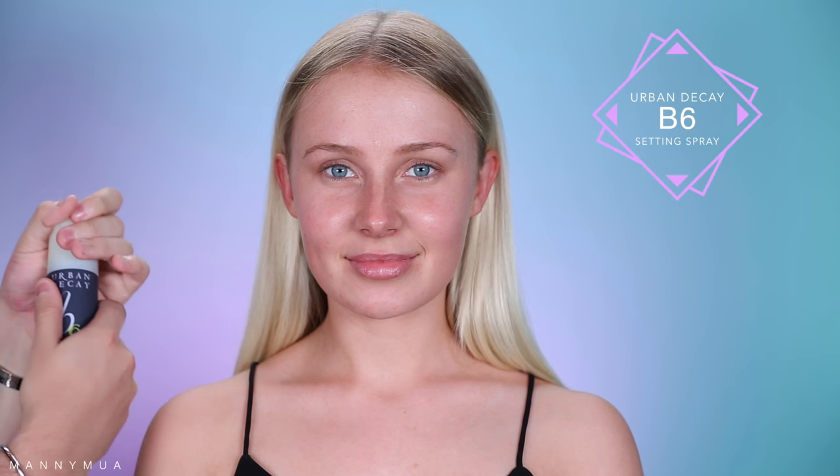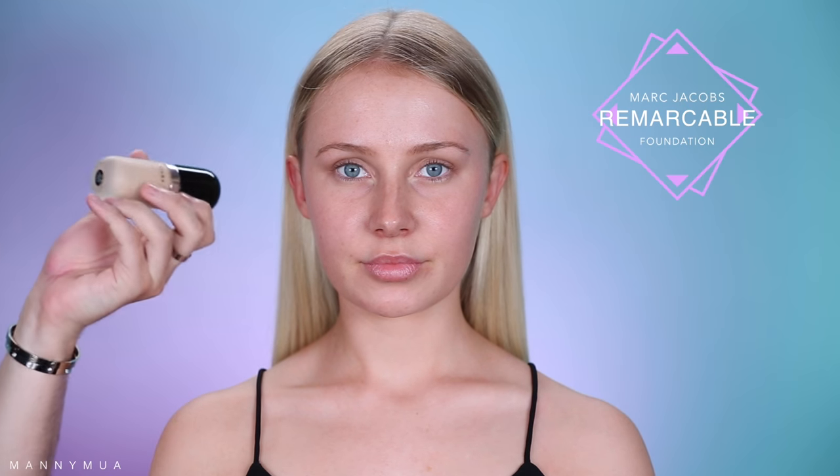First things first, we're gonna be taking the Urban Decay B6 Setting Spray as our primer — it's a very nice, light wash of hydration just to kind of help with the next foundation we're going in with, because it is a little bit more on the mattifying side. Now I'm going in with the Marc Jacobs Remarkable Foundation — it's a beautiful, full coverage foundation. This is hers personally, so that's why I'm dotting it on directly.